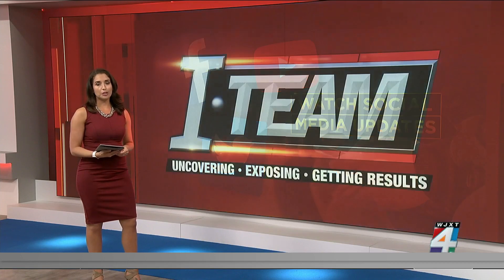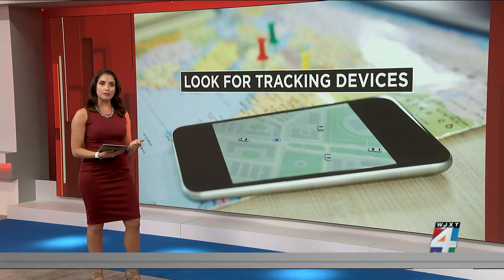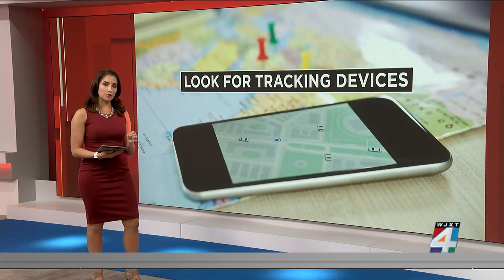When it comes to looking for Bluetooth trackers like AirTags or Tiles, you have two options. Physically search for tracking devices — it's most likely going to be planted on something that regularly moves with you. Or you can scan for some tracking devices electronically through different detection apps.